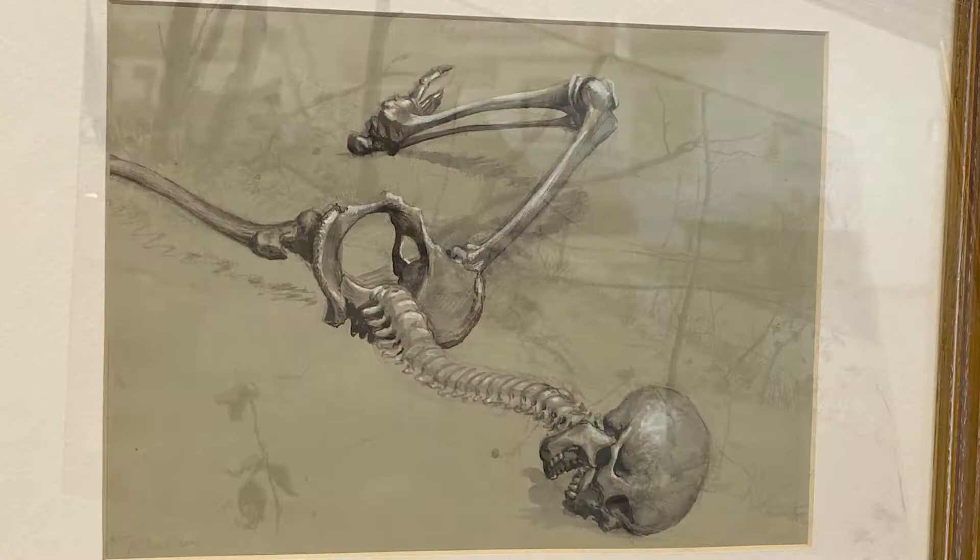The painting returned to Seton's possession, and after his death it was among the many items donated to Philmont by Seton's widow, Julia M. Seton. Along with the actual painting, we also received many of the preliminary sketches Seton drew as he developed his final work.